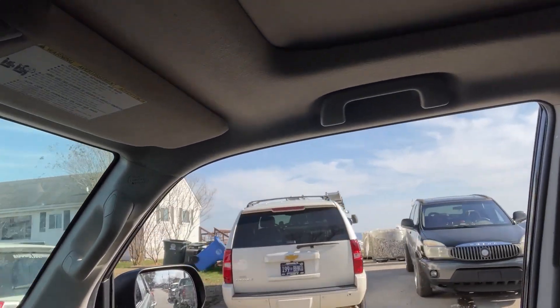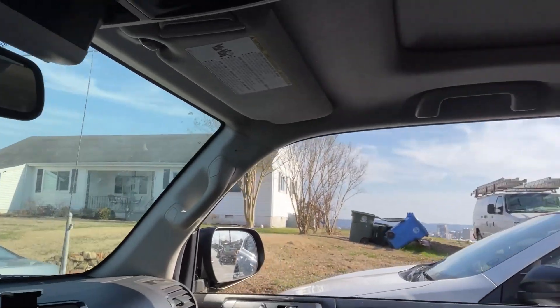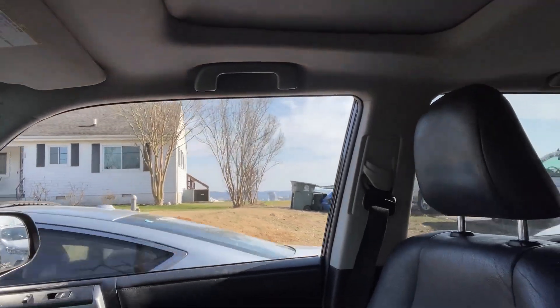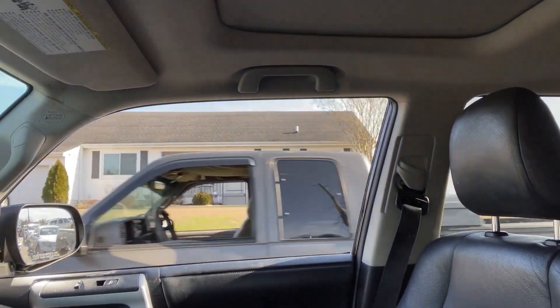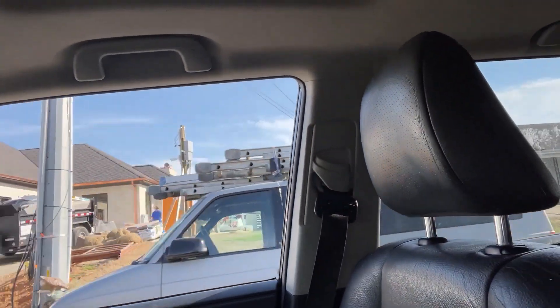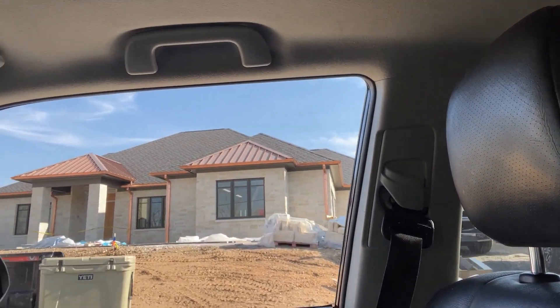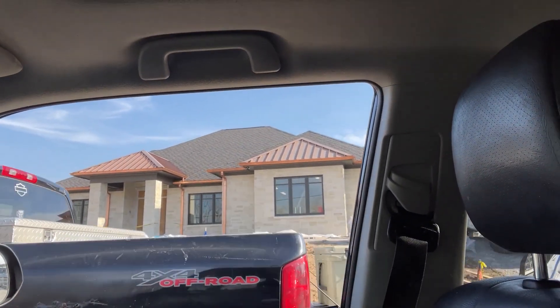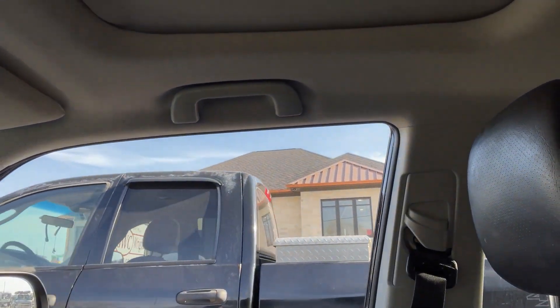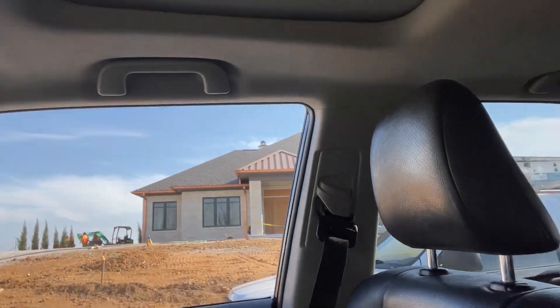There's a lot of construction traffic up ahead. This house is amazing — look at those copper gutters, copper downspouts, copper roof elements, commercial roof quality. That is a very expensive house. We're going to do a tour of that later.